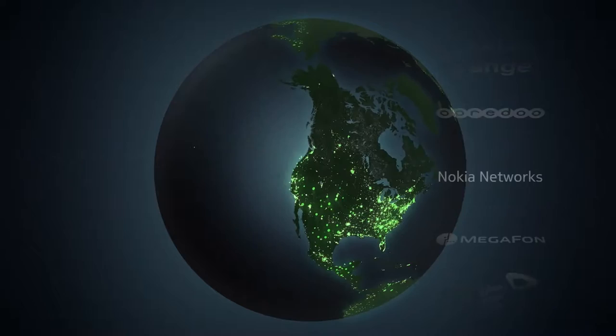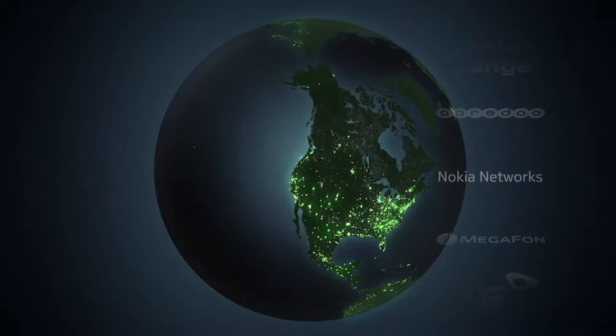We are about 2,500 people globally, and here in Dubai we are present with about 15 people with a local sales office here in the region.